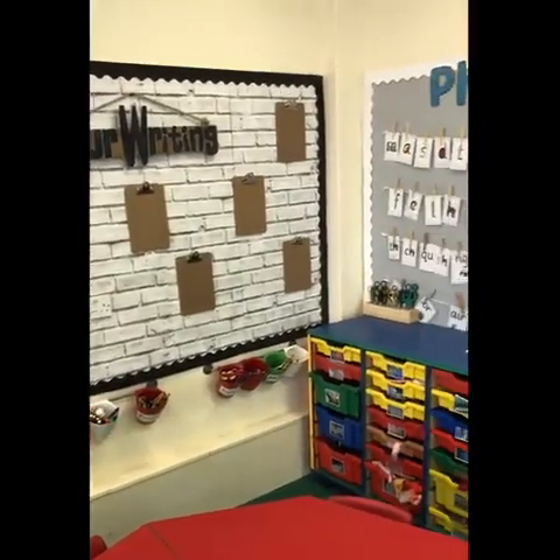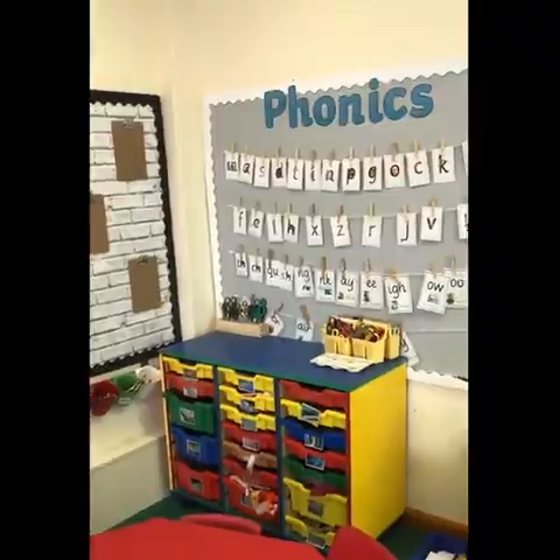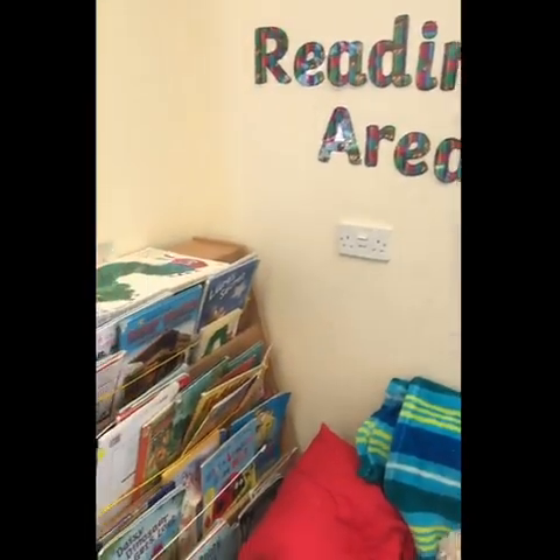This is our writing and mark making area. Come and enjoy a book with a friend in the cosy reading area. Here is where we do our whole class learning and you might even get to have a go on our snazzy interactive whiteboard.